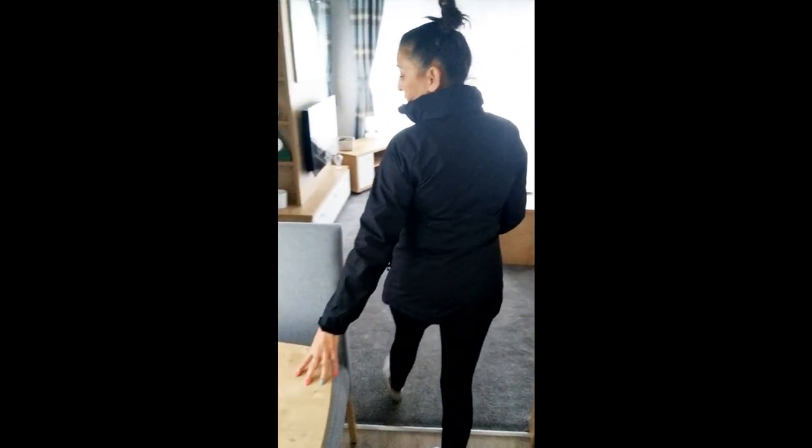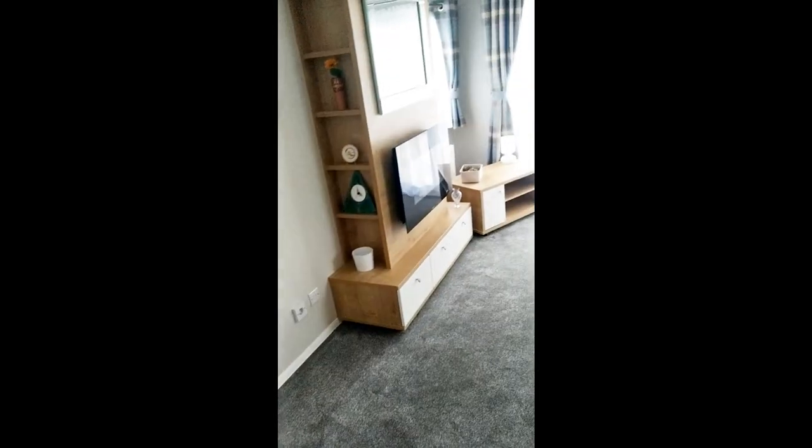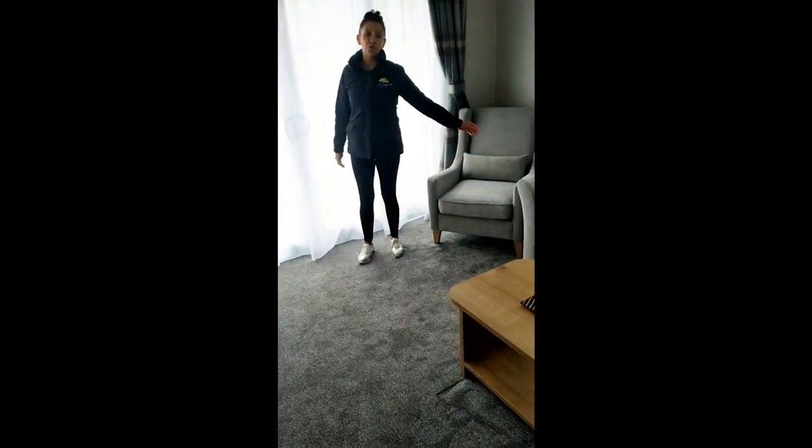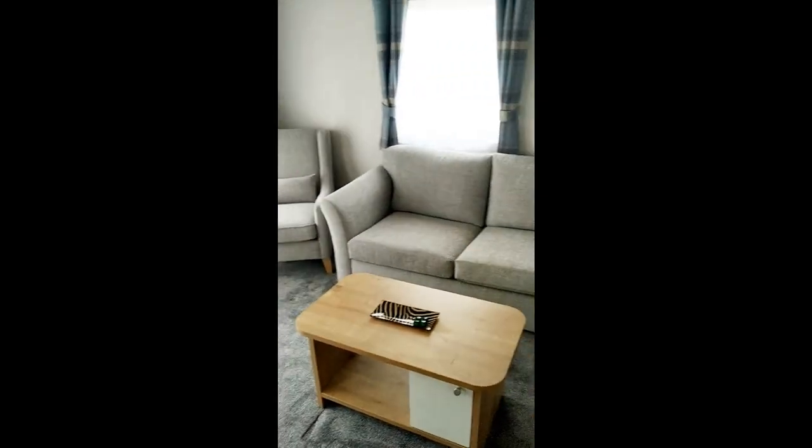It's got a table and chairs for dining and a very, very spacious lounge. Incredible space here with sliding patio doors, which has increased the space as well.